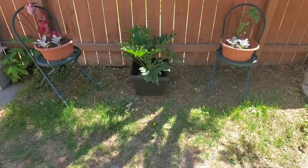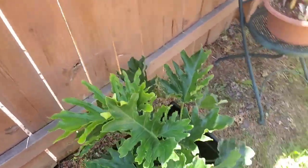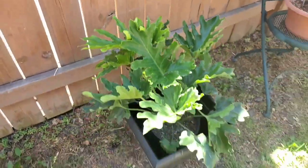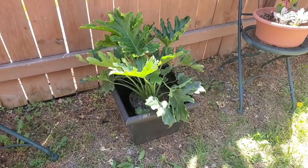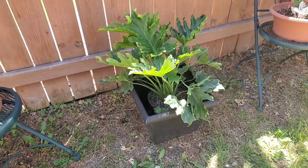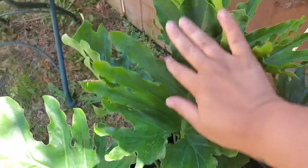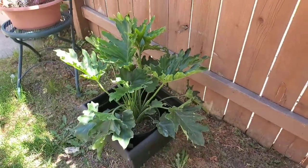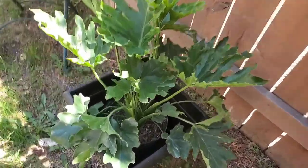The other bigger one I got was a philodendron hope — I've been wanting this for so long! It's pretty big. I still have to plant it in this big pot; I don't have any soil so I've gotta go do that. I've wanted this for so long and I'm so happy I finally have one. These leaves are really big. As far as I know it's an easy plant to take care of.